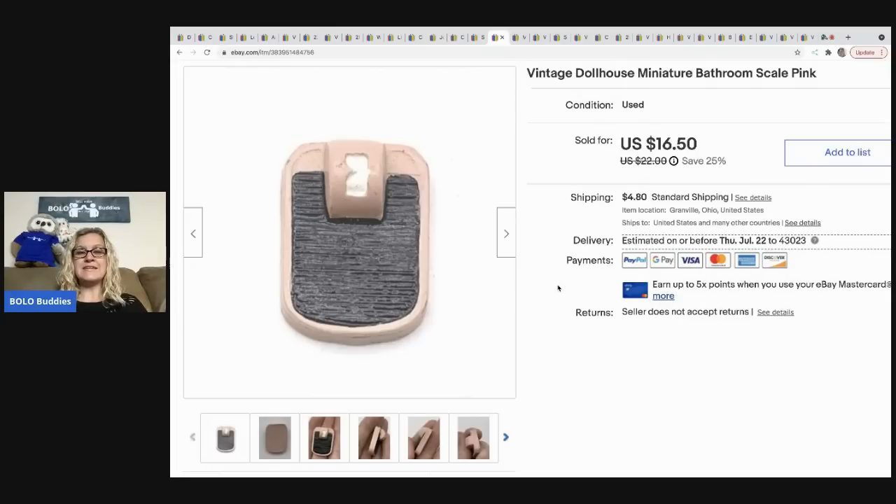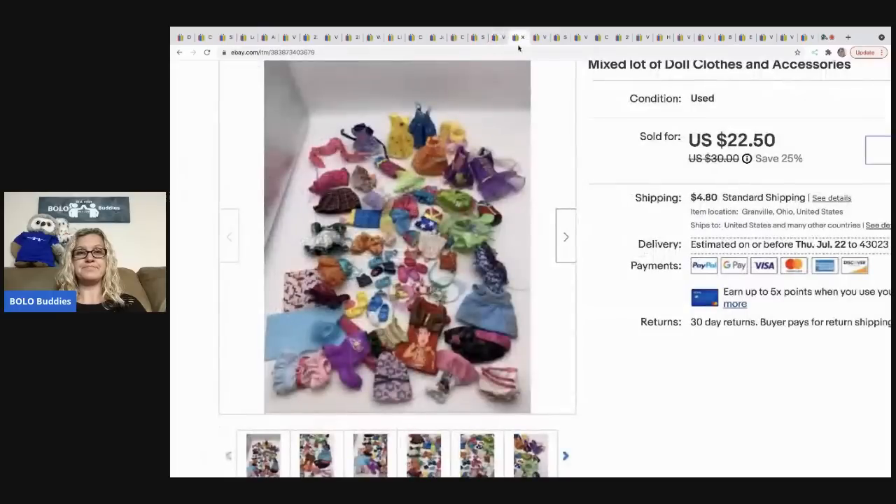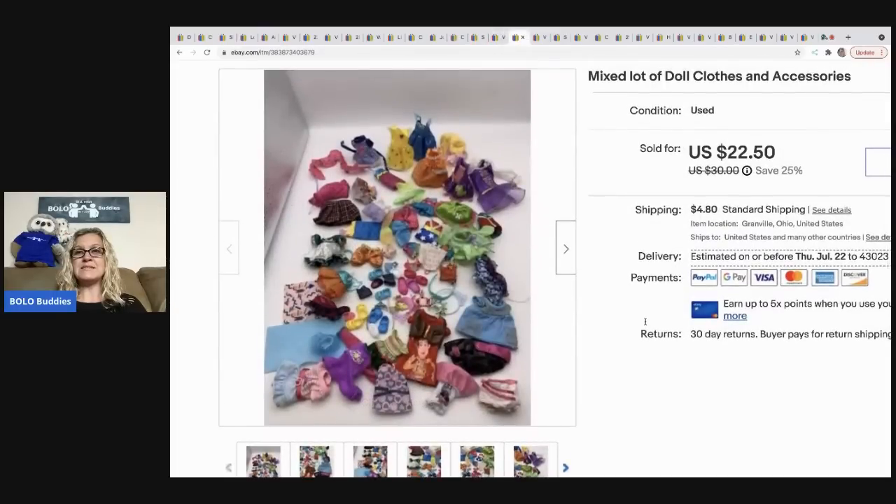The next item I sold is this vintage dollhouse miniature bathroom scale — super cute. I got it at an estate sale in a huge bulk lot of vintage dollhouse items. I sold this for 14 dollars on best offer and the buyer paid shipping.